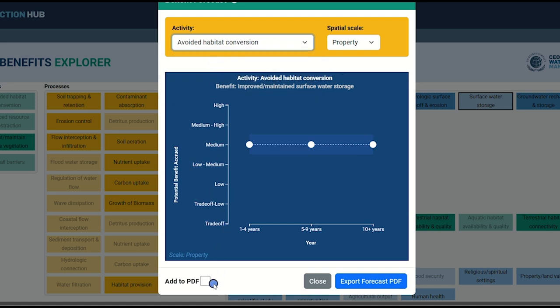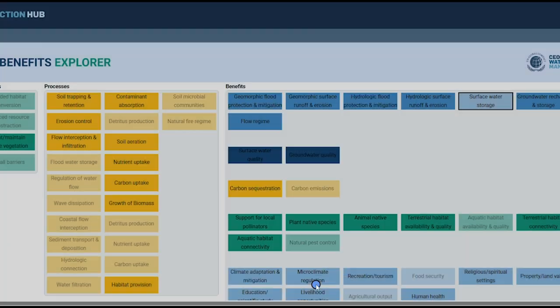This version of the tool allows you to save different forecast graphs to a PDF to share with colleagues. If you want to save a graph, click the Add to PDF checkbox at the bottom of the graph window. When you have added all the graphs you wish, use the Export Forecast PDF button at the bottom of the window to download a copy to your device. Please note that this feature requires a valid Water Action Hub login. When you're done, use the X in the upper right or the Close button to close the forecast graph window.